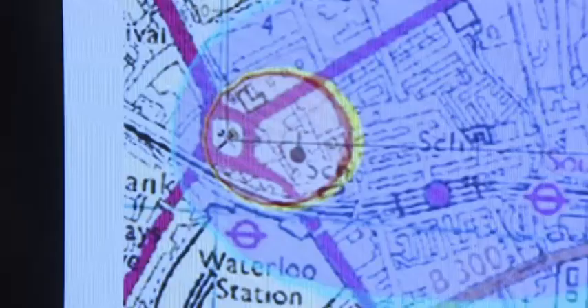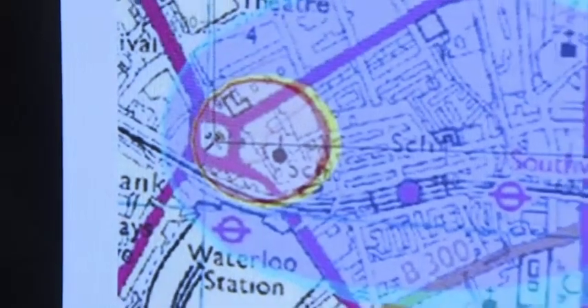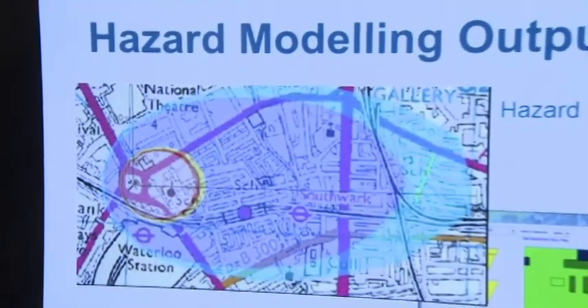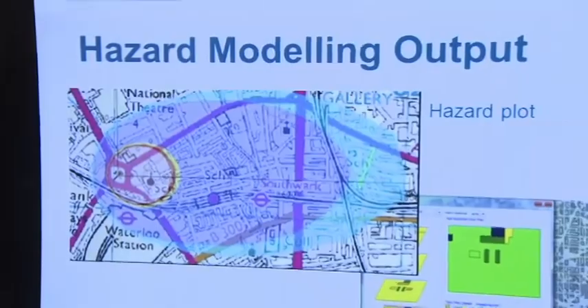They evaluate threats both at home and abroad. The terrorist threat of the use of chemical weapons has increased. We constantly monitor terrorist poison handbooks that people can acquire — basically cooking instructions on how to produce poisons at home. In recent years, we've seen an increased interest in that area from lone individuals.